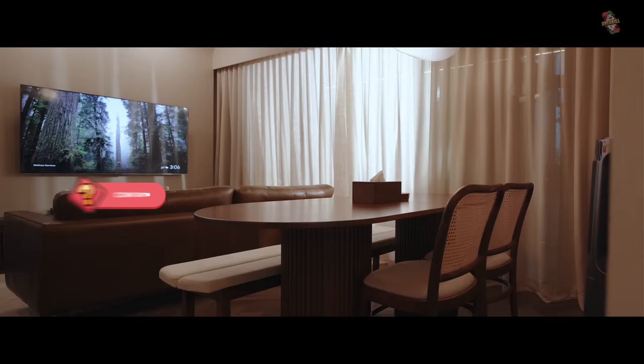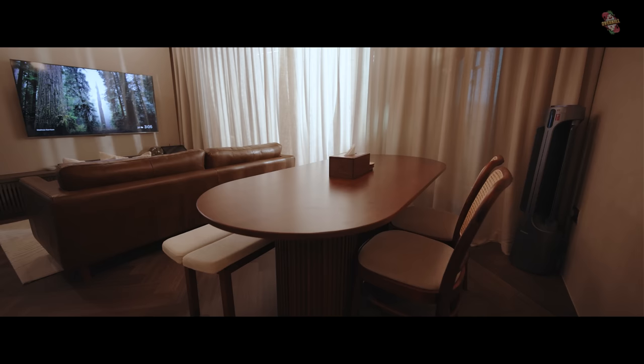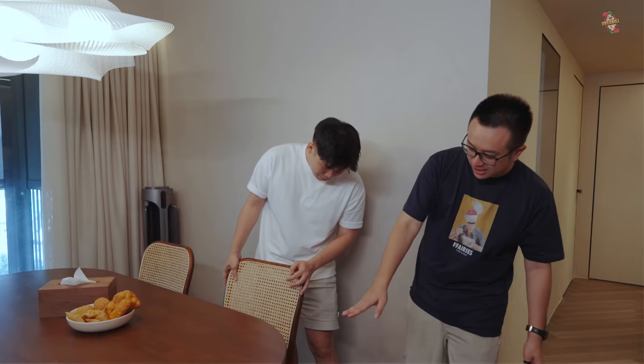Now we're at the dining space. This dining table is from Comfort Design. The space doesn't allow a round table, but we like round tables for family meals, so we decided to curve the table — a custom curved design. It can actually squeeze eight to nine people. The base is also fluted — Shu Wen remained very disciplined about the fluted theme throughout.